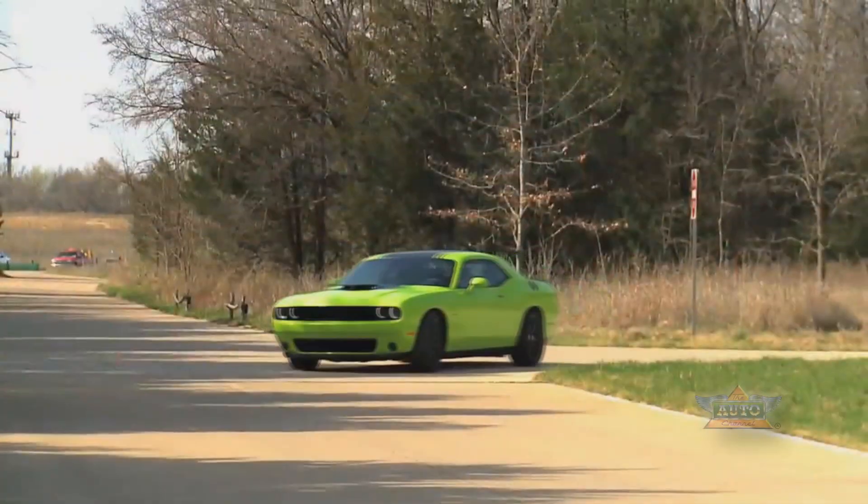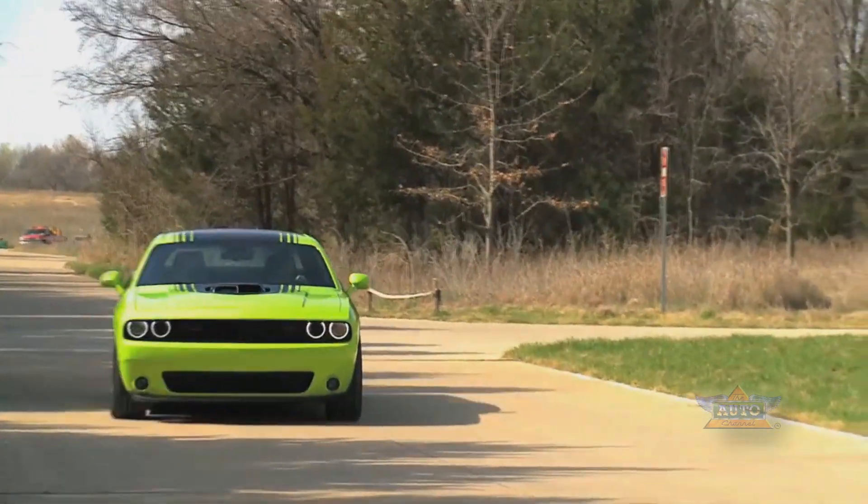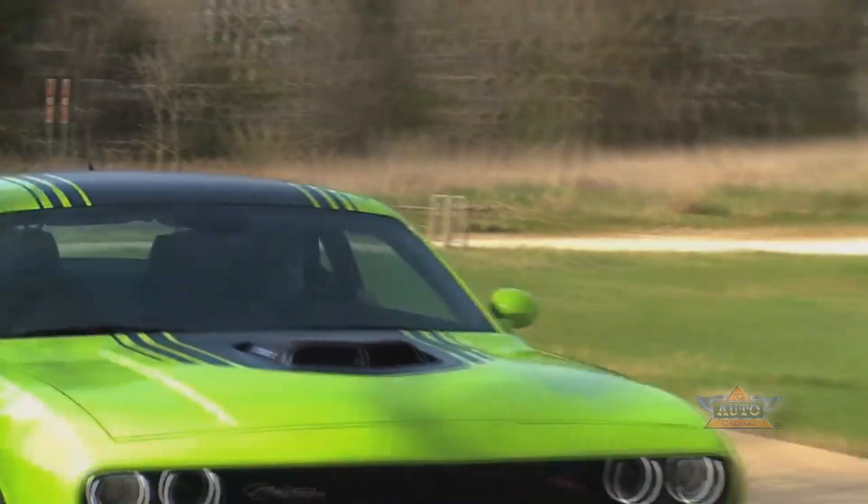If you look at the Challenger, we were very careful to make an evolutionary change on the exterior design. We flipped that script on the Charger and we actually went very aggressive with the exterior design and changed almost every panel. My goal, and I think our designers' goals, were to make the car more sculptural — and I like to say the word sinuous — which is basically putting more curves in it.